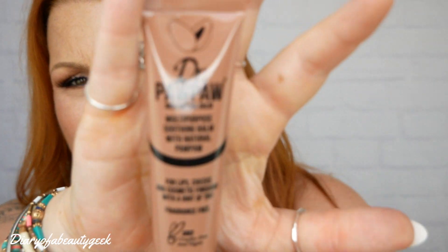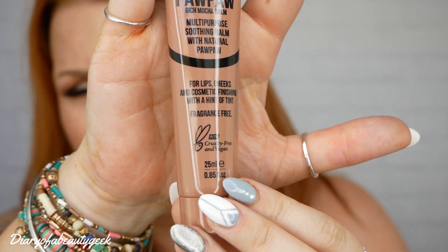Then we've got a Dr. PawPaw product and I've never had this one before. I've had a ton of the yellow Dr. PawPaw balms but not a brown one. This is a Rich Mocha Balm — a multi-purpose soothing balm with natural PawPaw for lips, cheeks and cosmetic finishes with a hint of a tint. Fragrance-free, cruelty-free and vegan, 25ml. The yellow one is clear and a multi-purpose healing balm, good for dry skin and cuticles. I've tried red and pink ones — the pink one's lovely for the lips — but never tried a brown one before. That blends in nicely.